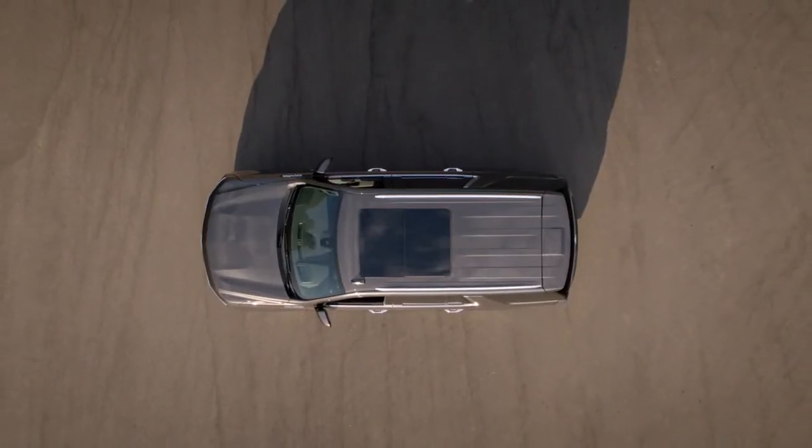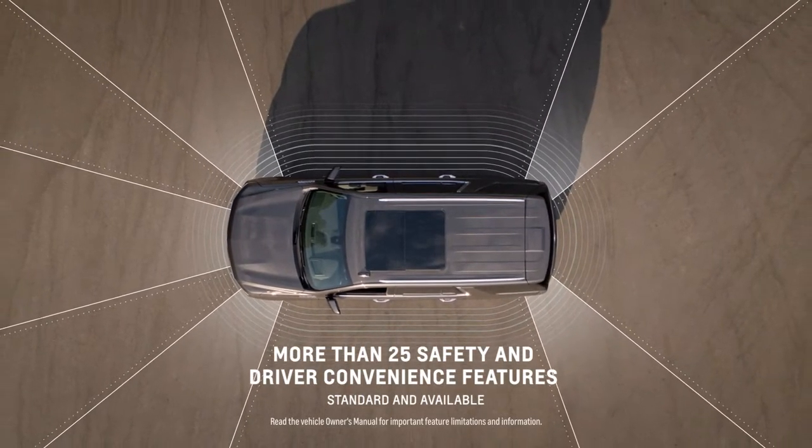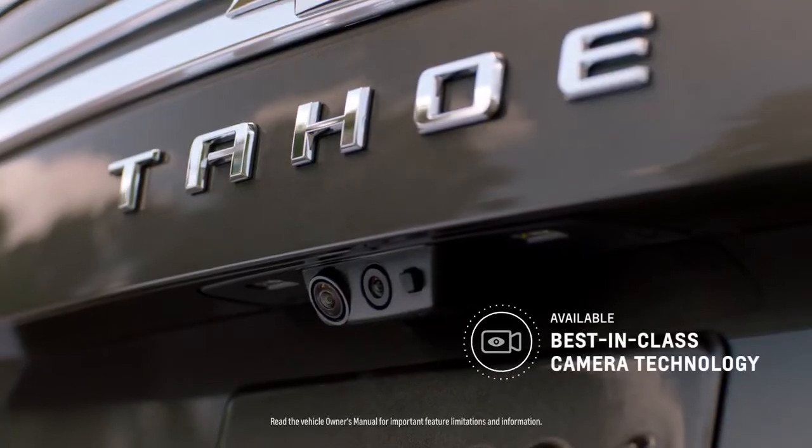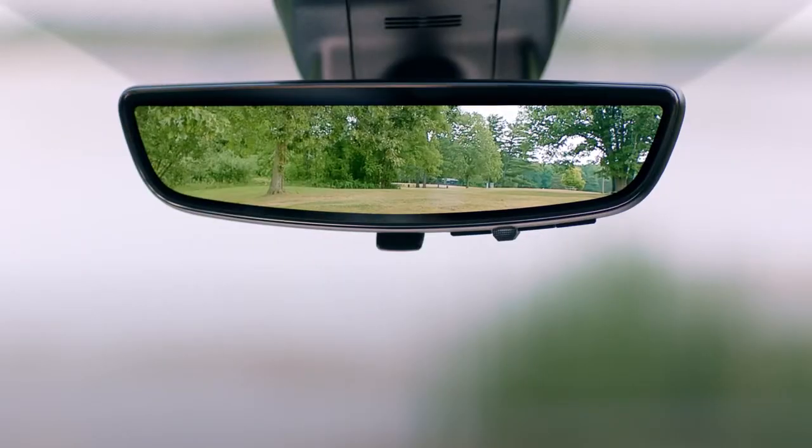We took what people love and made it even better. The all-new Tahoe and Suburban has over 25 standard and available safety and driver convenience features. We spent a lot of time on enhanced camera views — these things really allow people to be aware of their surroundings.